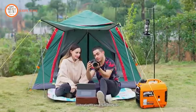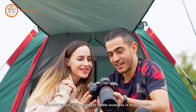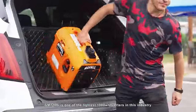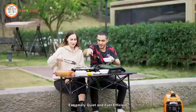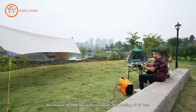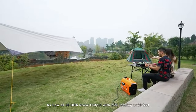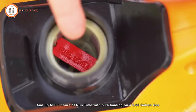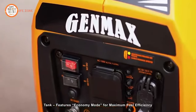Weighing only 25.3 pounds, the GM 1200i is one of the lightest 1,000-watt inverters in the industry. Its sturdy handle makes it easy to carry over long distances. This generator is exceptionally quiet and fuel efficient, with a noise output as low as 58 dBA at 25% loading from 23 feet. Enjoy up to 6.5 hours of runtime with 50% loading on its 0.66-gallon gas tank, featuring an economy mode for maximum fuel efficiency.